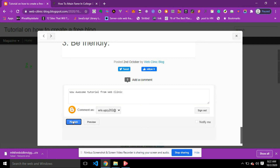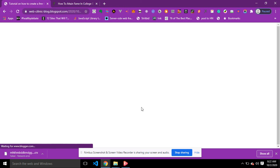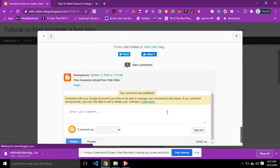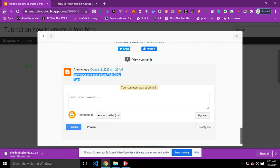I'll click Publish to submit the comment. Down here you are going to see the comment that I just posted. If you go back to your dashboard on Blogger.com, you can check your comments there as well.